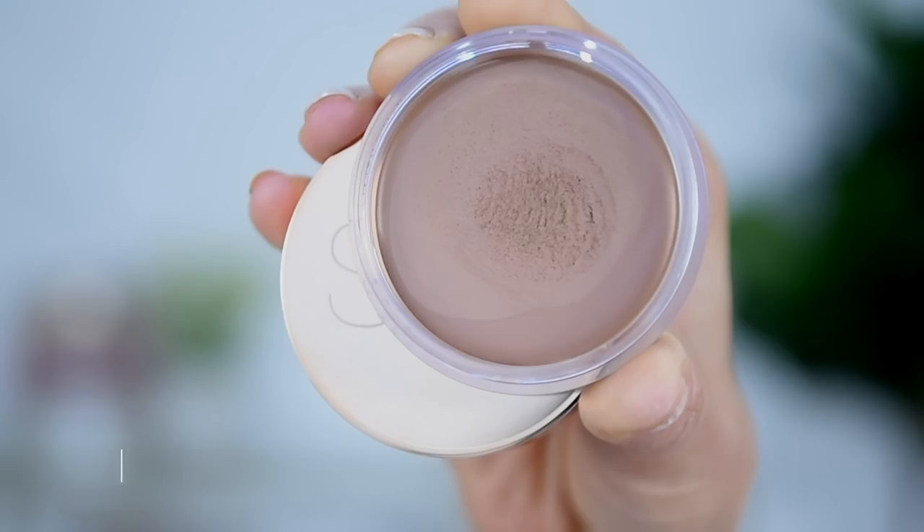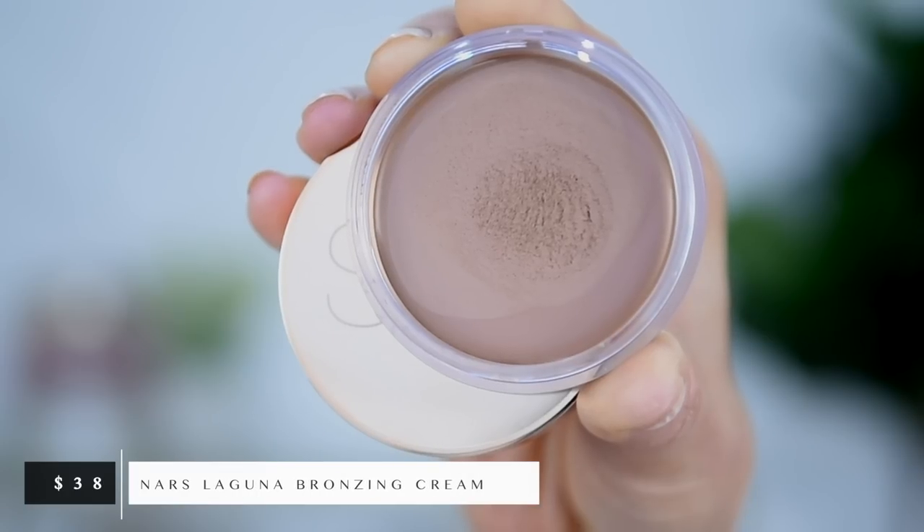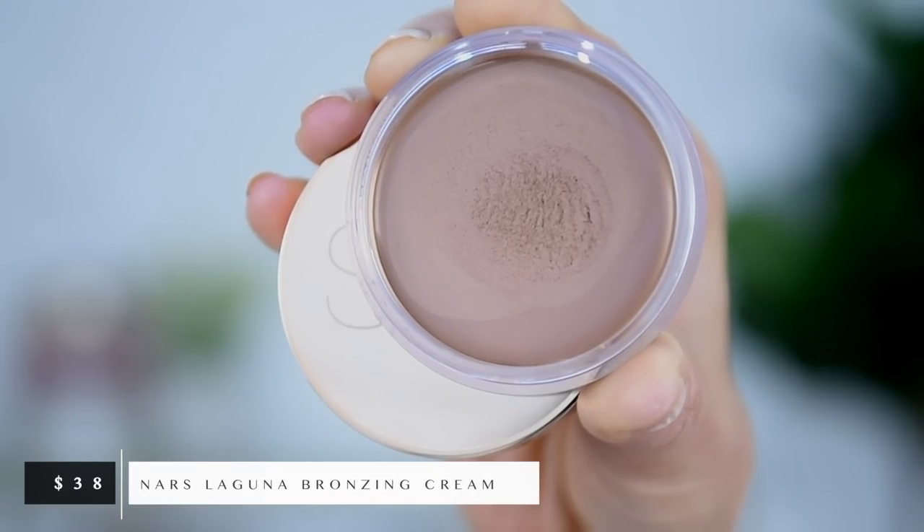Last, let's take a look at the NARS Laguna bronzing cream. This one has quite a bit of product — 0.67 ounces or 19 grams. Comparing: Charlotte Tilbury has 21 grams, NARS has 19 grams, and the Mario has just 5 grams. The NARS was much more affordable than Charlotte Tilbury at $38, so for how much product you're getting, I feel like value-wise this is probably going to be the best value.